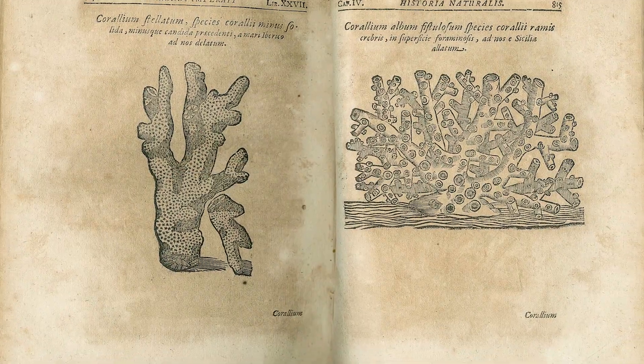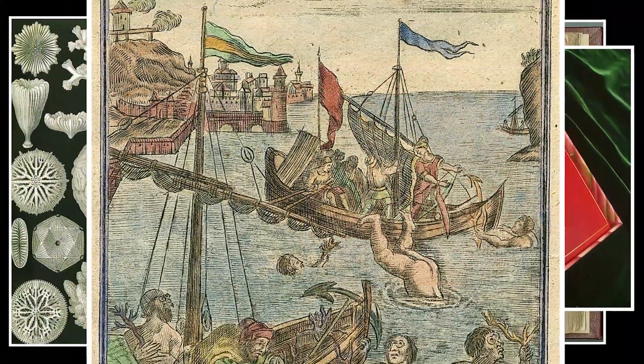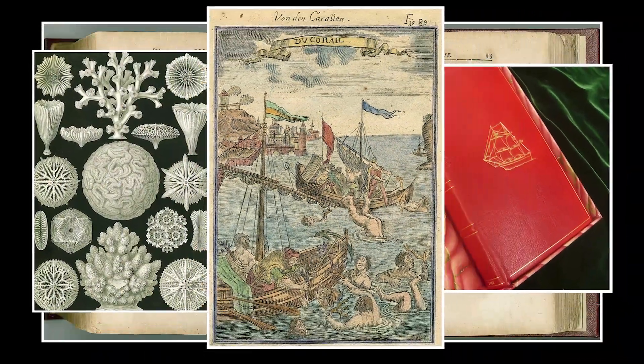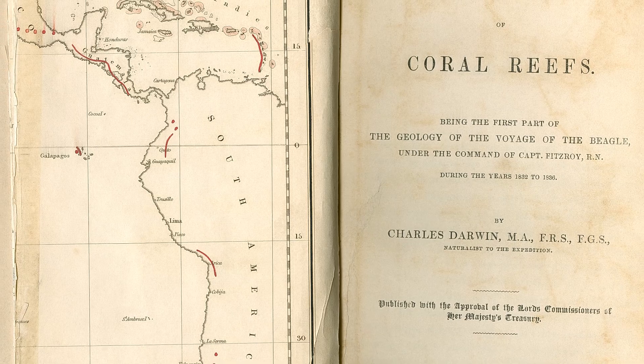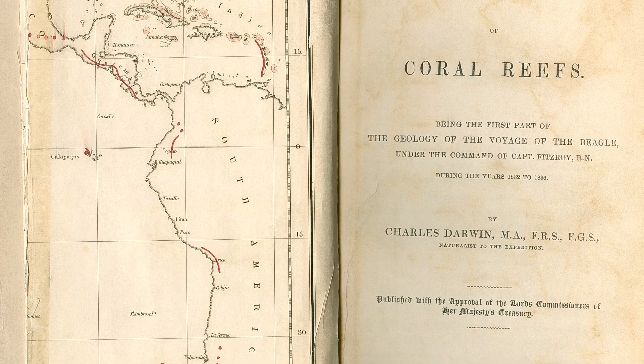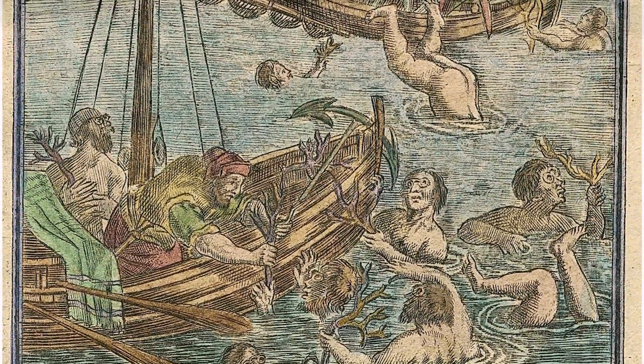The collection now contains approximately 85 to 90 percent of all books and monographs ever published on corals and coral reefs back to 1500. There is nothing like it anywhere else in the world. Throughout my career, I have always had an interest in art, science, and history. Building a professional library unites all three of these.